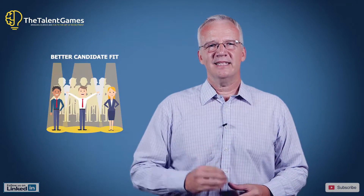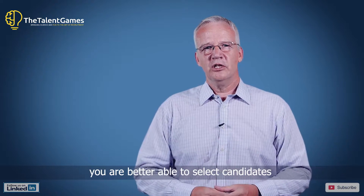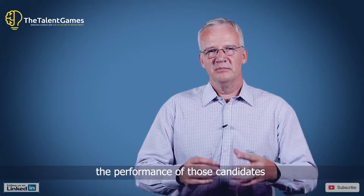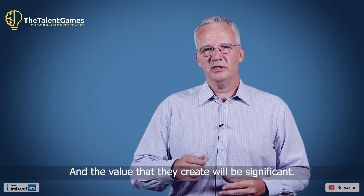The second reason is a better candidate fit. Because of our multifaceted assessment, you are better able to select candidates that fit in your organization. As a result, the performance of those candidates will shoot up and the value that they create will be significant.